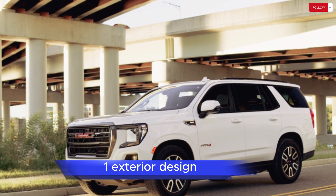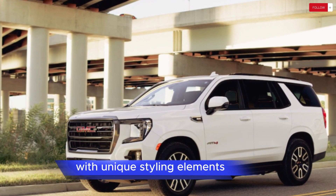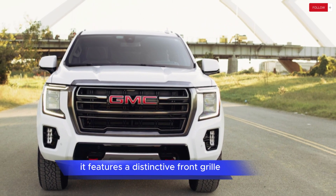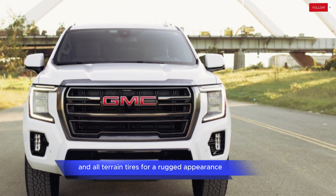Exterior Design: The Yukon AT4 boasts a bold and aggressive exterior design with unique styling elements that differentiate it from other Yukon trims. It features a distinctive front grille, blacked-out exterior accents, unique wheels, and all-terrain tires for a rugged appearance.